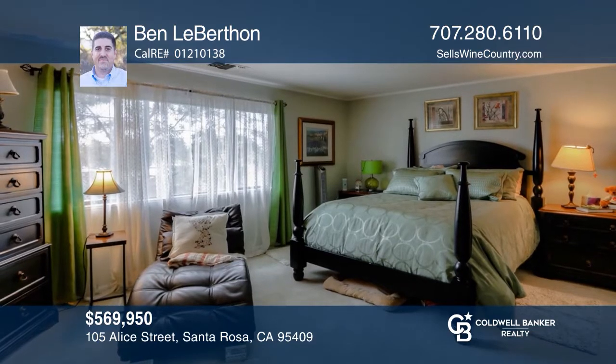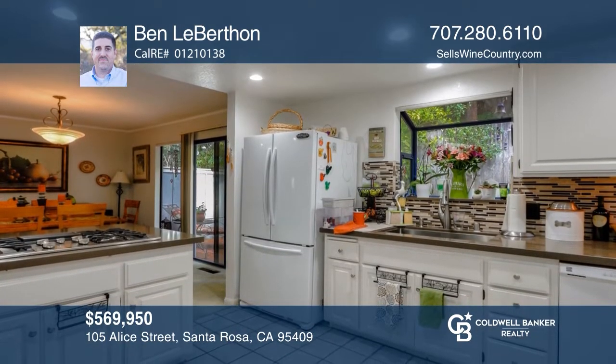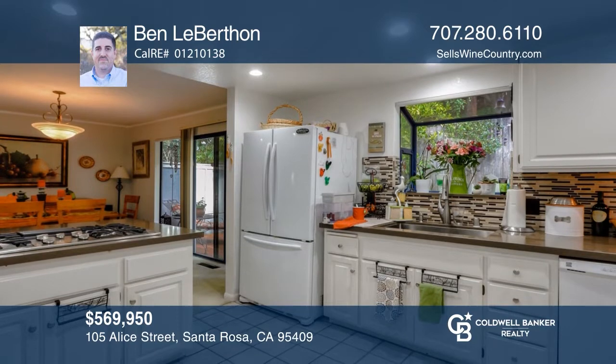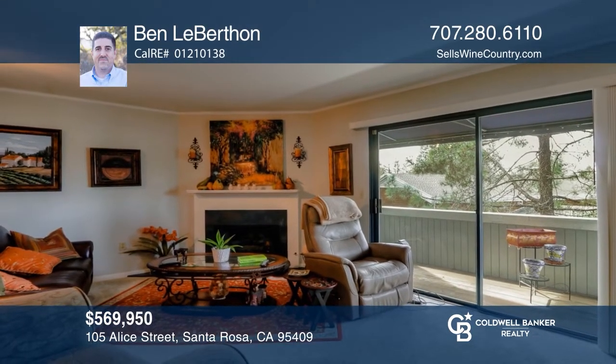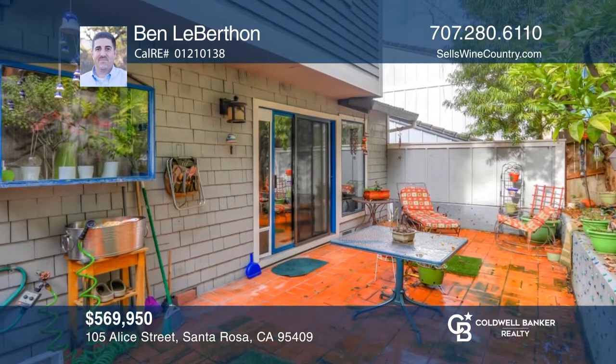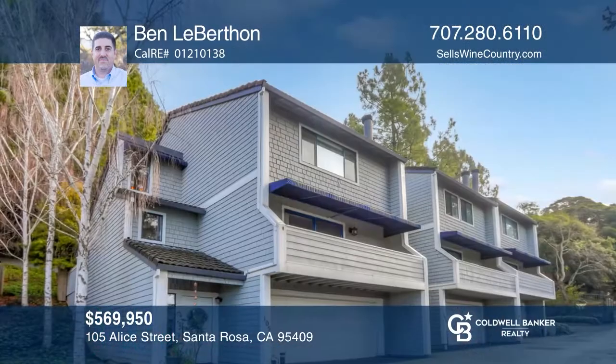Located in the highly sought-after Woodlands Complex, with over 1,700 square feet of living space, this luxury condo features two master suites, updated bathrooms, and a gourmet kitchen that opens to the dining room. The living room includes valley views, a fireplace, and deck access. The exterior boasts an attached two-car garage, a private patio, and a shared pool and spa. Call Ben Leberthon.